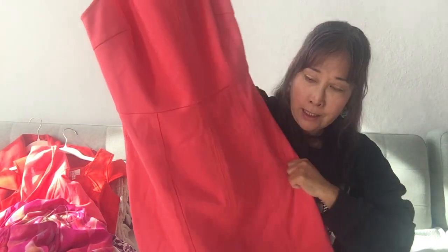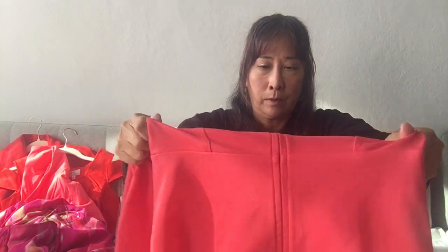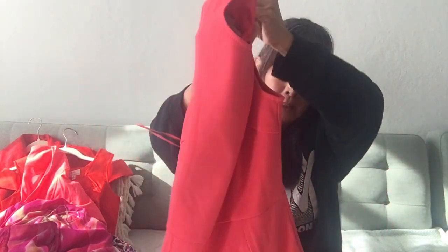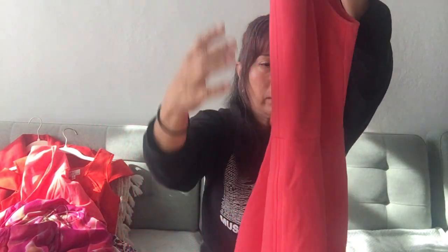I also got in the same bin this Trina Turk dress, again in a really bright sort of pinkish-orangey color. It's a stretchy material. I've never picked up Trina Turk before, but when I check comps it seems to be a really good brand. The RealReal accepts it too, so I might send it over to the RealReal.